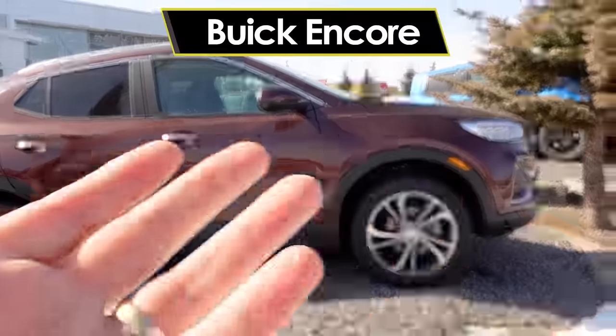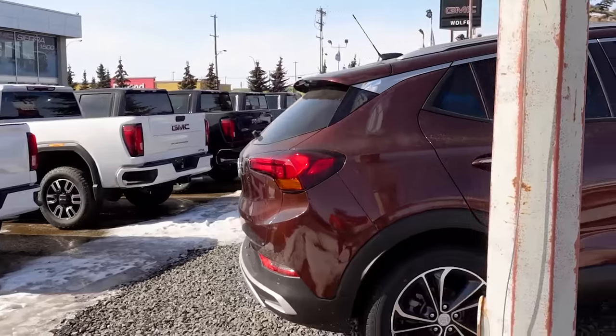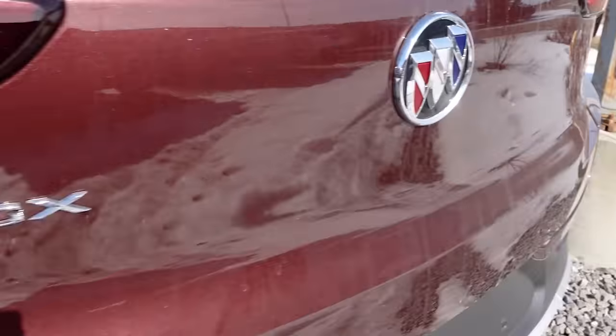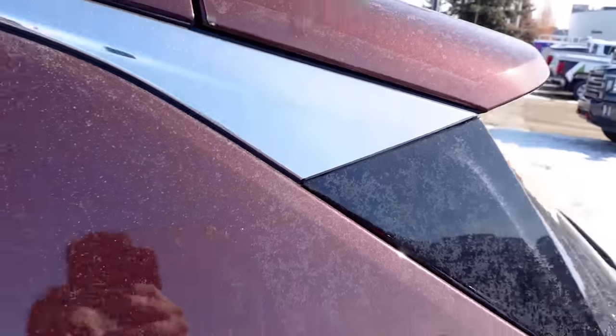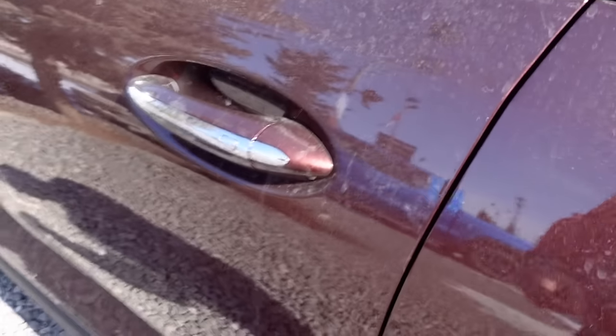The second vehicle on my list that I'd recommend staying away from and running as far as you can is the Buick Encore. It's a very small compact little SUV that offers an economy, fun, frivolous driving experience with interesting styling. They bring LED tail lights, this is an all-wheel drive CX version with some nice touches, fake vents, no exhaust tips, nice flares, and a roof rack. Very attractive little vehicle.